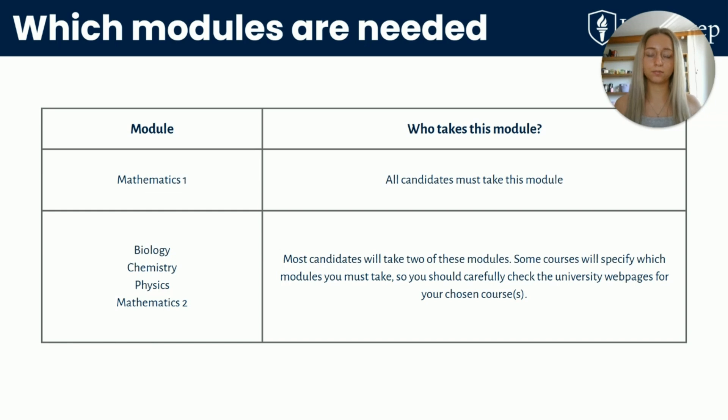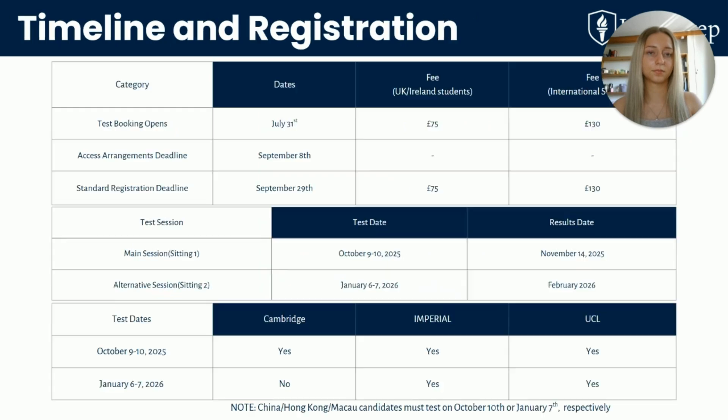To clarify: everyone takes Mathematics 1, then you choose two more from Biology, Chemistry, Physics or Mathematics 2. Some courses may require specific module combinations, so double-check university sites. For registration, Cambridge will only accept results from the October 9th to 10th test window. Students in China, Hong Kong and Macau have special test dates, so if that applies to you, do double-check. You can pause the video here to review the exact deadlines and fees for your situation.